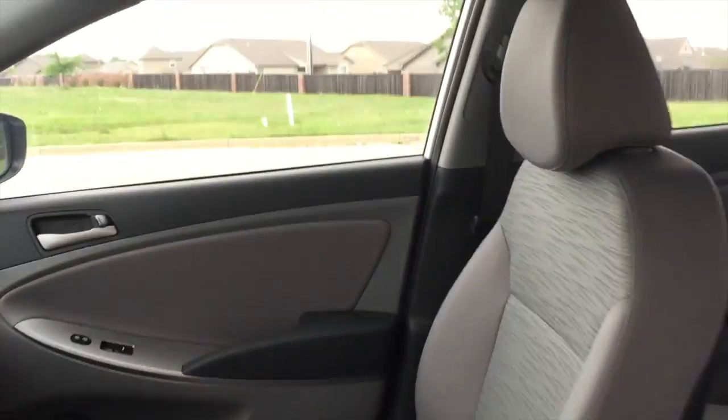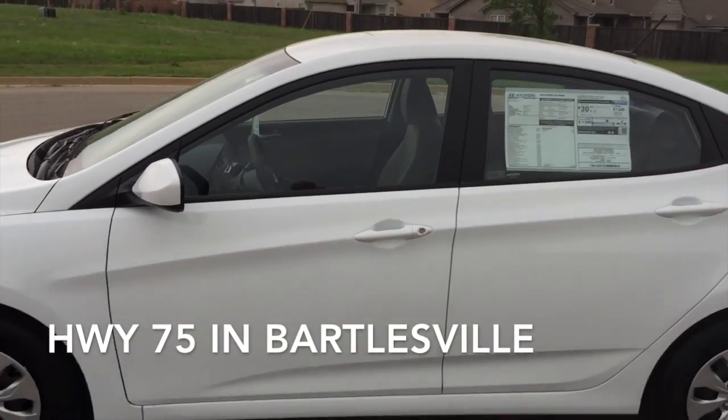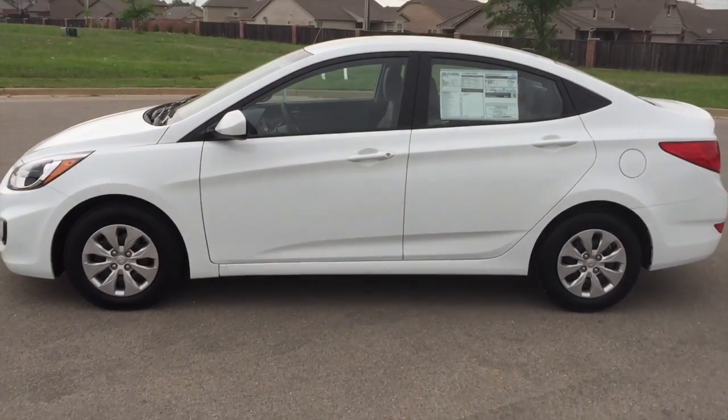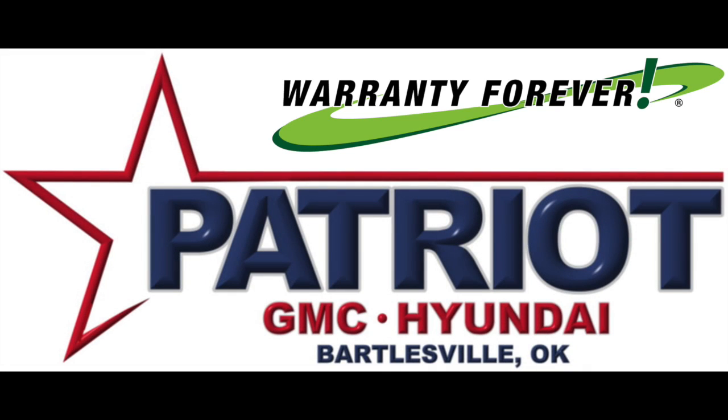Our experienced sales staff is eager to share its knowledge and enthusiasm with you. We are here to help you. Patriot GMC Hyundai — It just feels right.